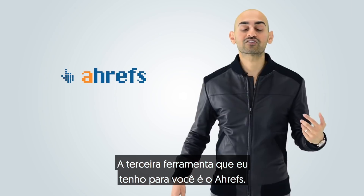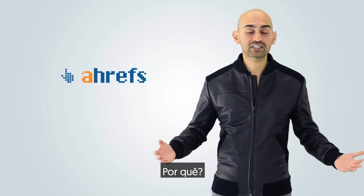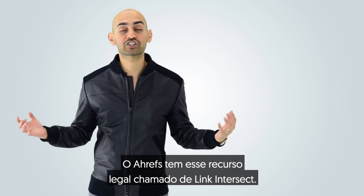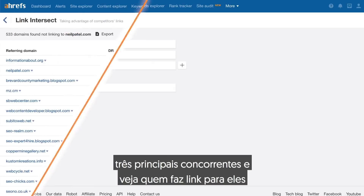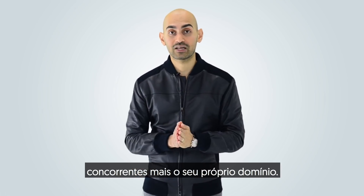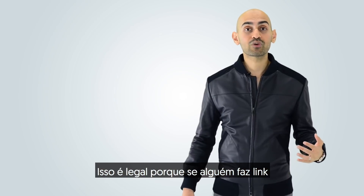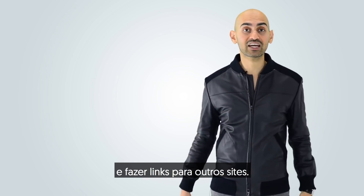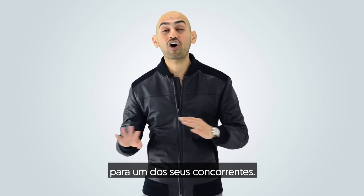The third tool I have for you is Ahrefs. Out of all the paid marketing tools out there, Ahrefs is the number one tool I love using. It tells you everyone who's linking to your competition. Ahrefs has a cool feature called Link Intersect, which allows you to put in your top three competitors and your own domain name to see who's linking to all three competitors but not to you.